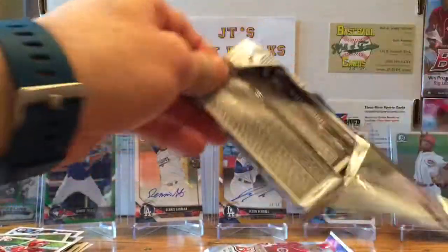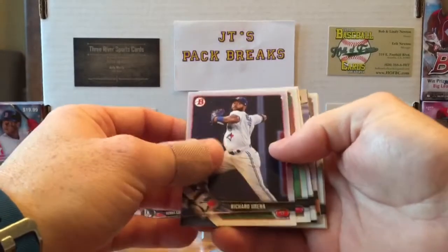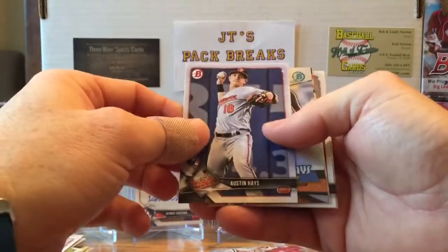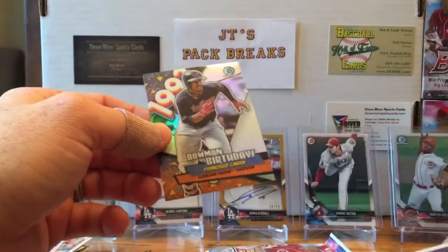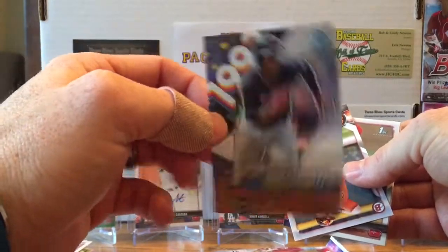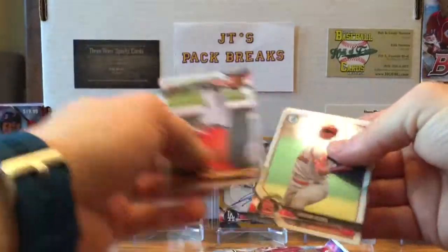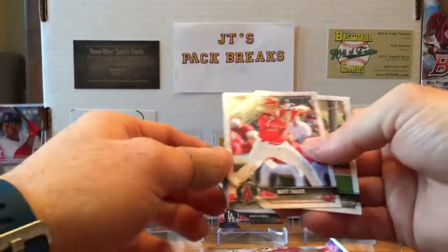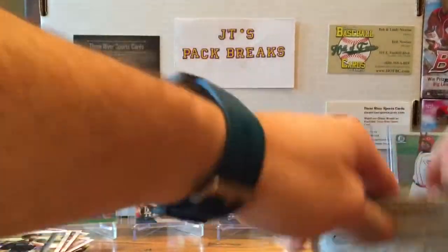Two packs to go — it's been one of the better blasters I've ever opened. Richard Urena, Parker Bridwell rookie card, Eric Fede, Austin Hayes. Oh — we got a birthday card! Happy birthday to me — a Francisco Lindor birthday card from 1993. Any Indians fans out there? DJ Stewart, Jordan Hicks first Bowman, Justin Williams Bowman Chrome, Matt Thaiss, and Blake Rutherford. Last pack!